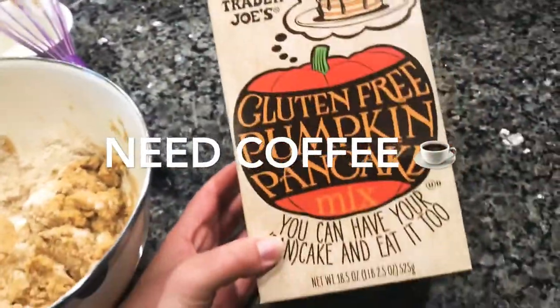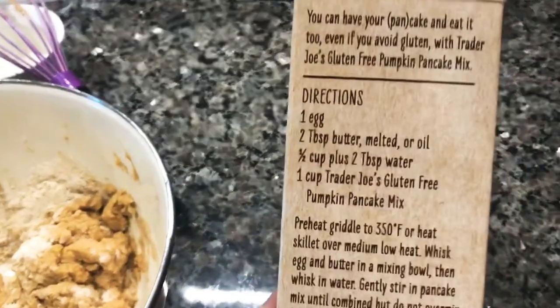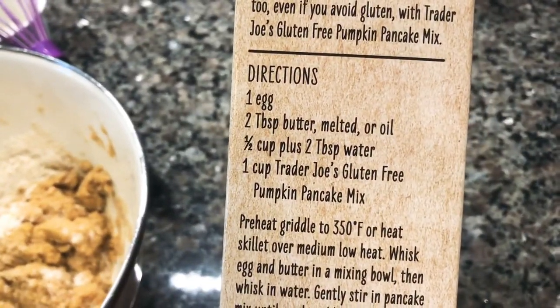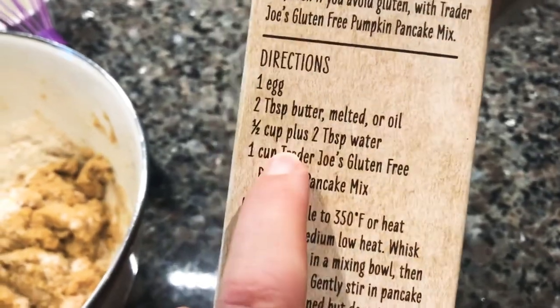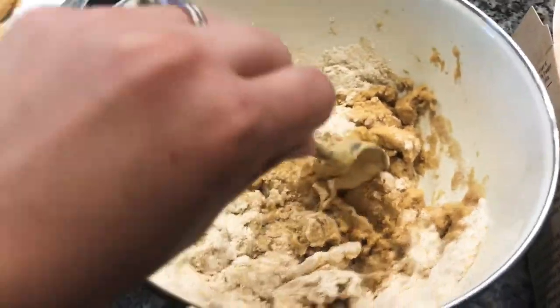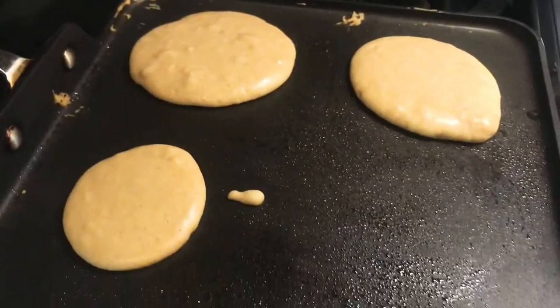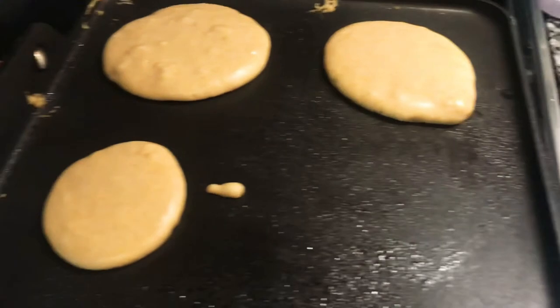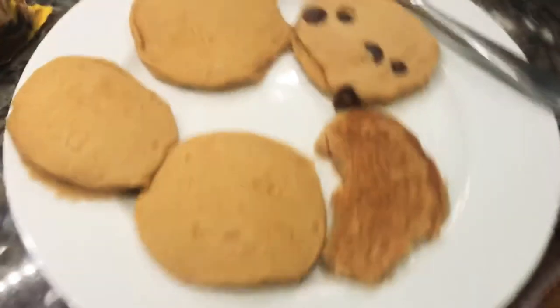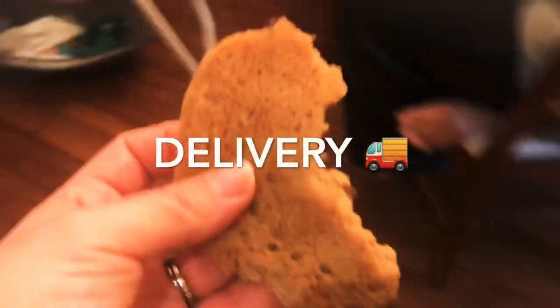I hadn't had my coffee yet and I already screwed up the pancakes! The instructions say one egg, butter, water — which I did perfectly — but it also says one cup of mix, except I put the whole package in. So we're just making it work, and they actually taste pretty good! My child is screaming for more. I added some chocolate chips to a few of them.